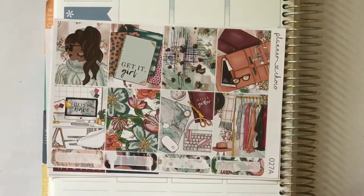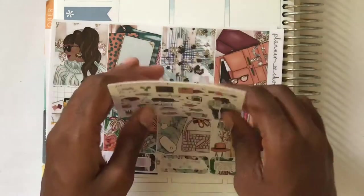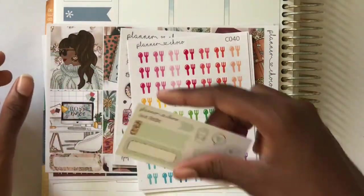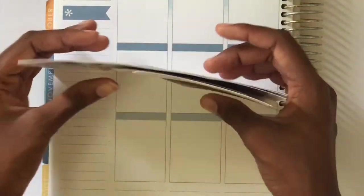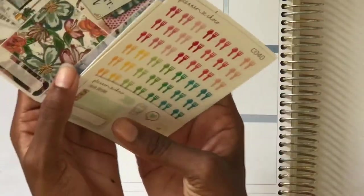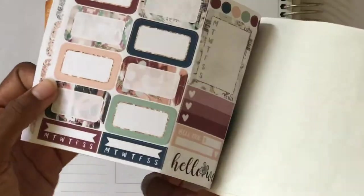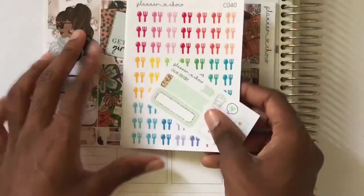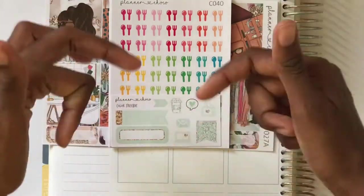I'm really excited about everything from Planner Chalko and I'll be purchasing again soon. Her stickers are amazing quality, really cheap, and the shipping is great. Her kits are set up so well that I can just buy two pages and have everything I need. Definitely check out her shop — the link will be in the description box below.